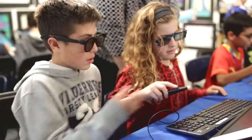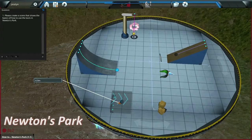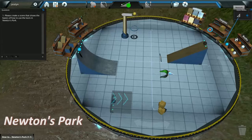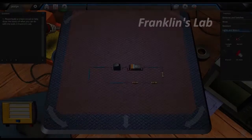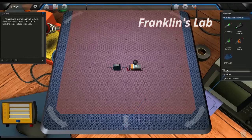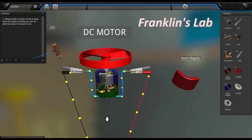Our fifth graders are working with the application called Newton's Park, and that's the same application that the AP Physics students used. So it's interesting to see how it's being used at a high school AP level and at a fifth grade level. Sixth grade is using Franklin's Lab. Then they're going to go back into the tech shops and actually design their own electricity boards, and then go back to ZSpace and create these electricity boards that we would never be able to afford or be able to let them do for safety reasons.